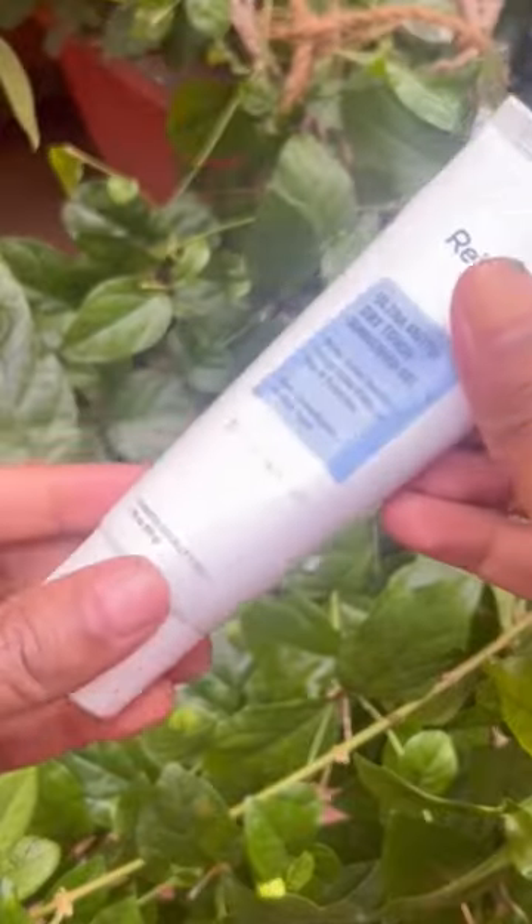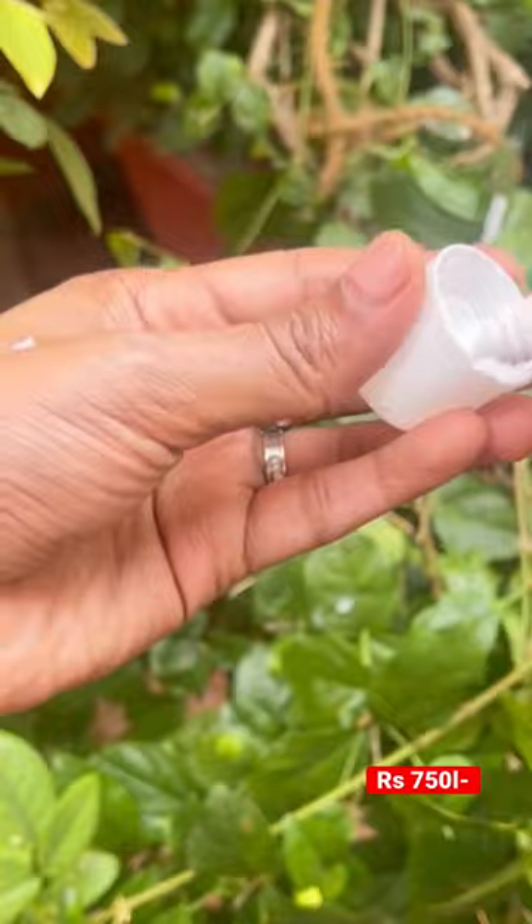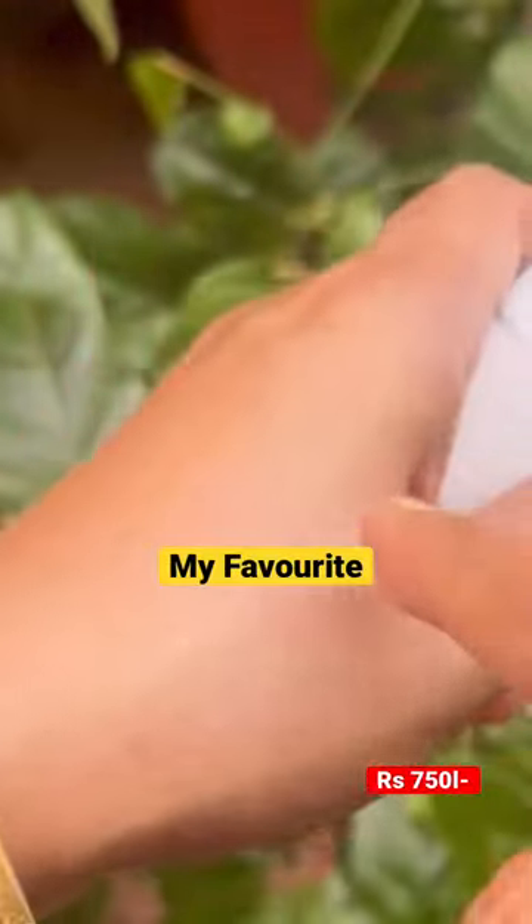First up, we have the Reqquil Ultra Matte Dry Touch Sunscreen which retails for Rs. 750. It's a gel-based formulation. It spreads easily and absorbs quickly without leaving any white cast or making the skin feel greasy.